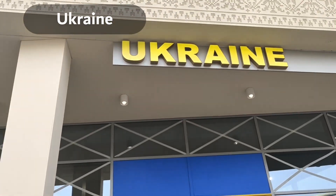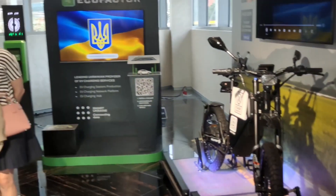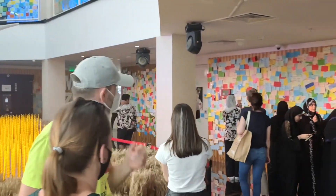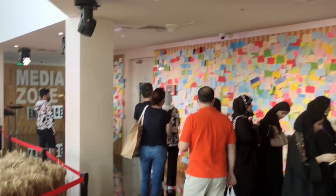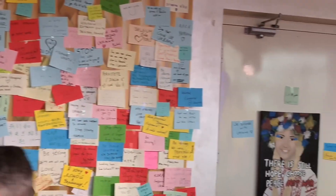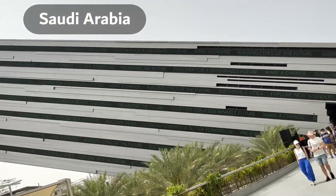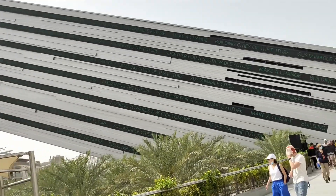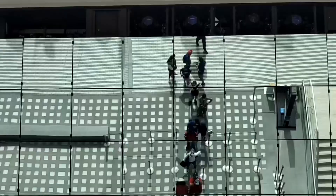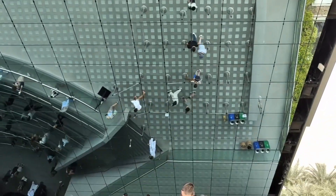Now we are entering the Ukraine Pavilion, which creatively displays an e-bike with a single-charge travel capacity of 380 kilometers. This pavilion also offers people a lush indoor garden to relax. You can see signed flags and messages posted by visitors in support of Ukraine regarding the Russia-Ukraine war that started on 24th February last year.